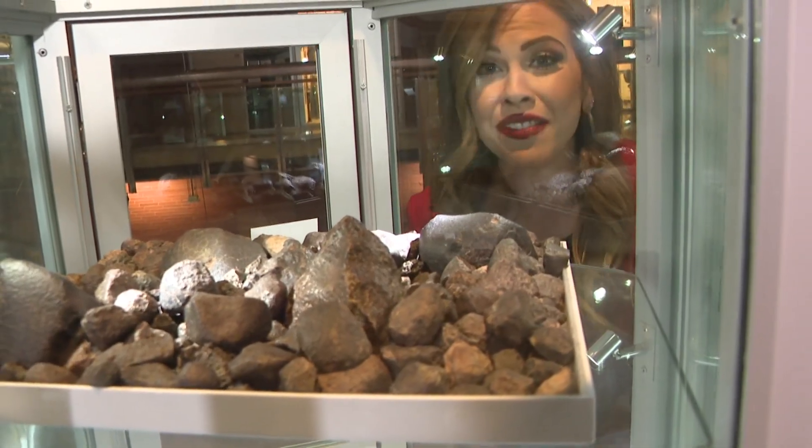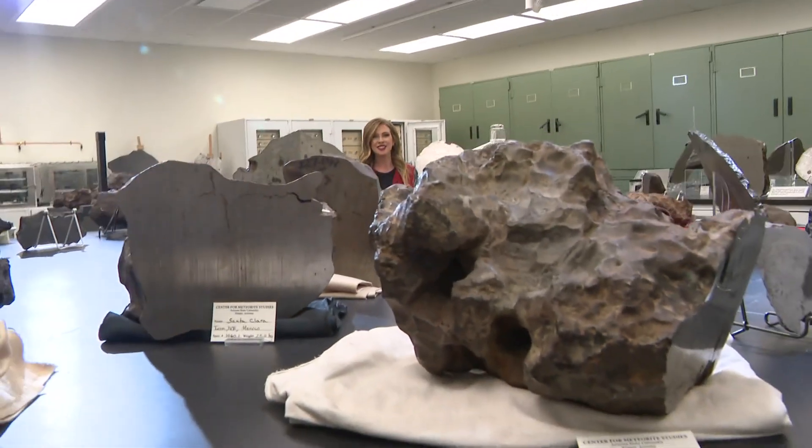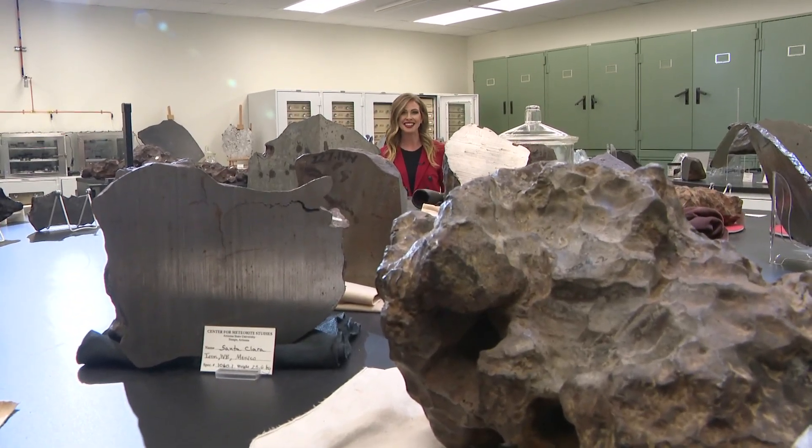ASU's meteorite collection is one of the largest in the world. About 100 meteorites are on display here, but behind the scenes in the vault, there are over 2,000 more. It's a collection that began in 1961.